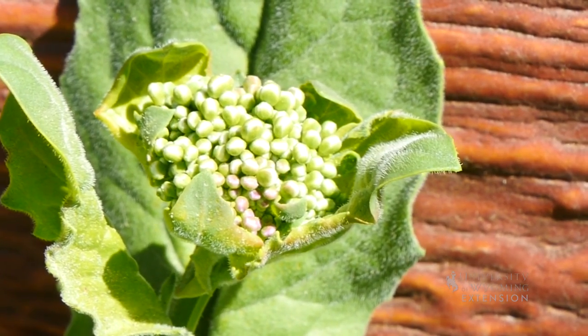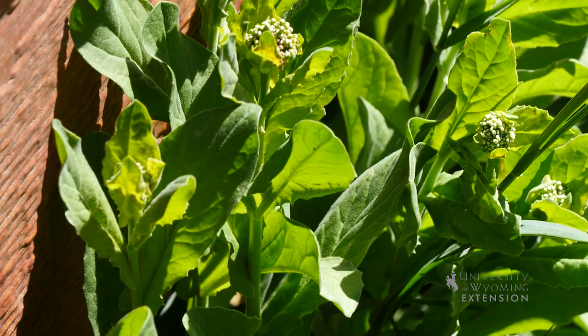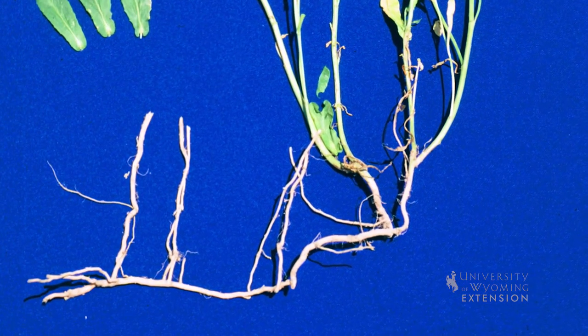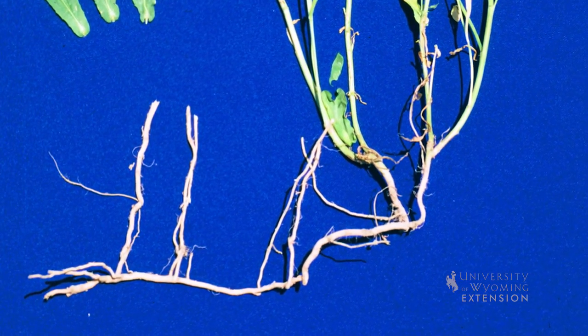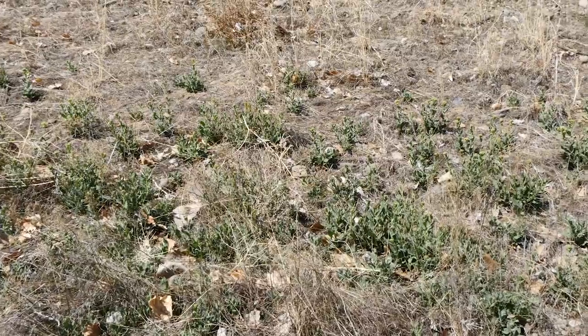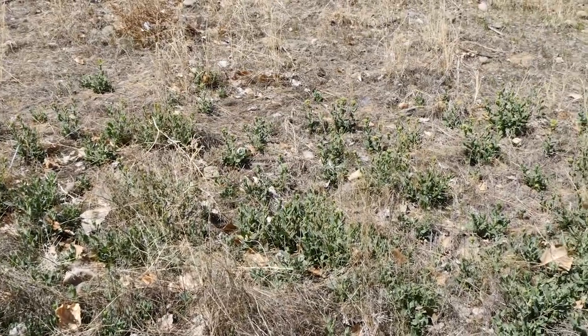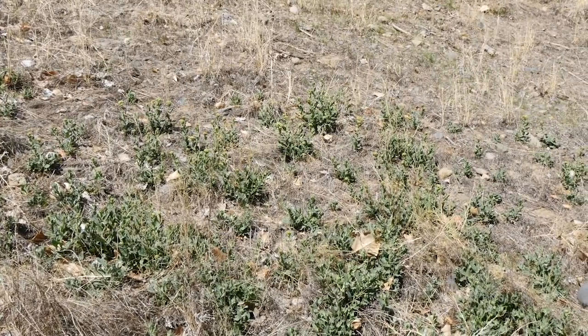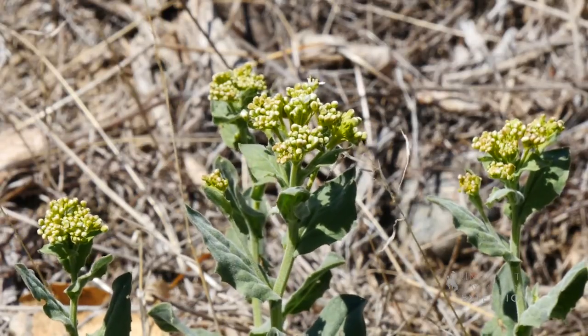Whitetop is an incredibly aggressive weed because it can spread by roots and seeds. The roots can be three feet deep, but have been recorded to 30 feet deep in the Pacific Northwest. A single plant can spread 12 feet in diameter in one year. That same plant can produce 1,200 to 4,800 seeds, all of which can germinate any time in three years.